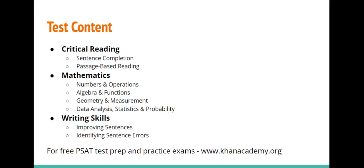The test is divided into three sections: critical reading, mathematics, and writing skills. For free PSAT test prep and practice exams, visit khanacademy.org.